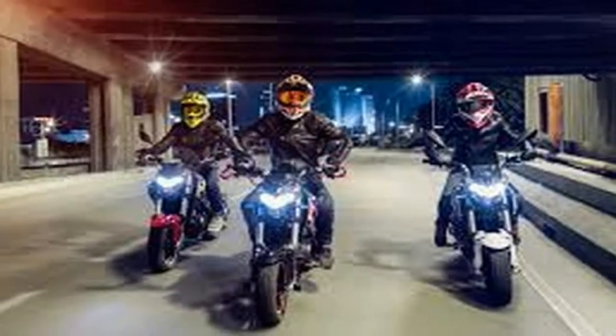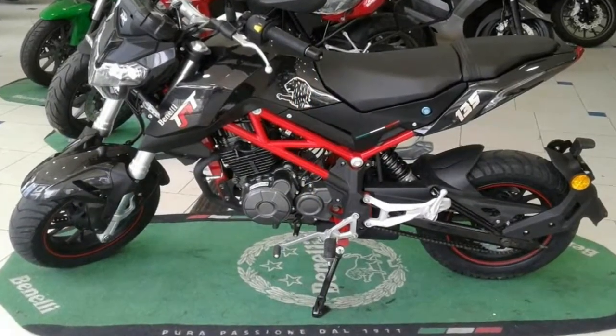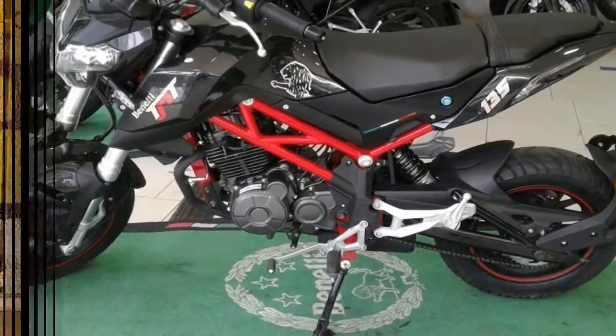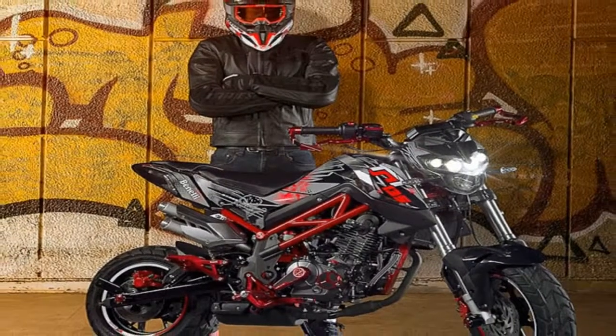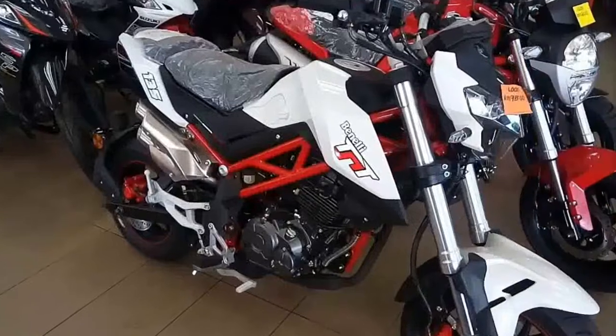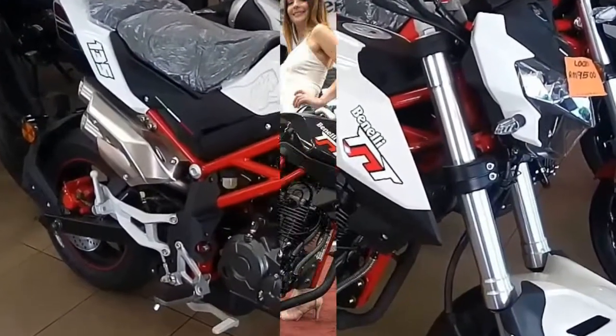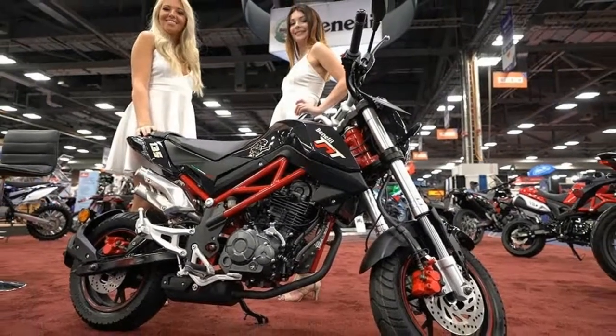It was lightly updated for 2016, which inspired a ridiculously fun shootout between new competitors from Kawasaki Z125, Kymco K-Pipe 125, and the SSR Razkull.